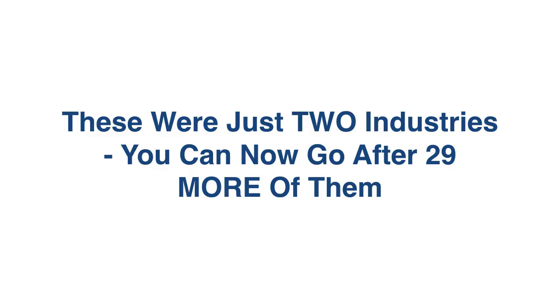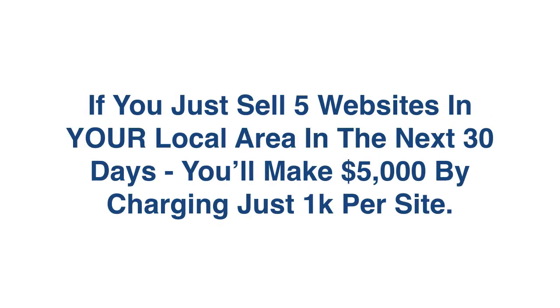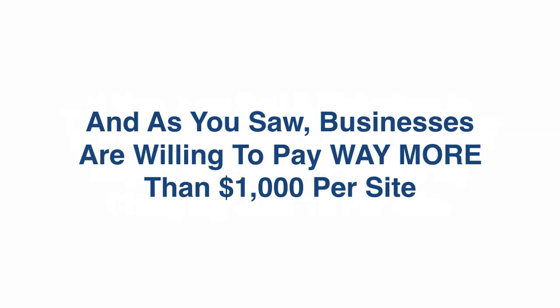Now those were just two of the industries — you can now go after 29 more of them. If you just sell five websites in your local area in the next 30 days, you'll make $5,000 by charging just $1,000 per site. And as you saw, businesses are willing to pay way more than $1,000 per site.